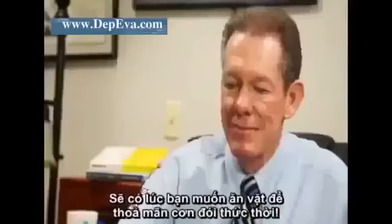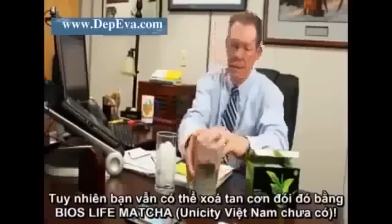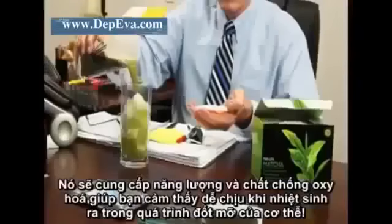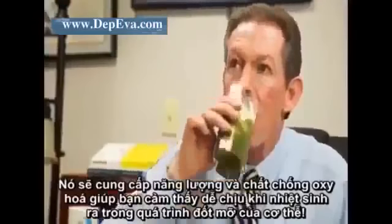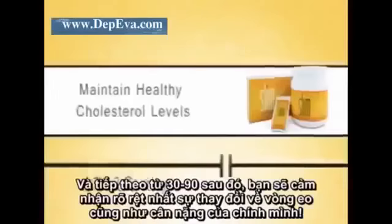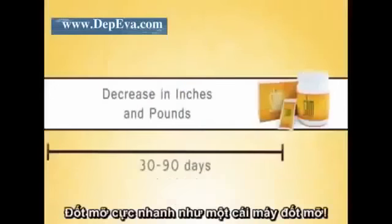Your body will be using stored fat for energy instead of wanting a sugary snack for a quick energy boost. However, if you find yourself wanting a snack, try a healthy alternative like Bios Life Matcha — it will give you the energy you want, plus antioxidants and thermogenic properties, all without the crash. Typically between 30 and 60 days, Bios Life Slim will help maintain healthy cholesterol levels, and between 30 and 90 days you'll experience a decrease in inches and pounds as your body goes from a fat-storing machine to a fat-burning machine.